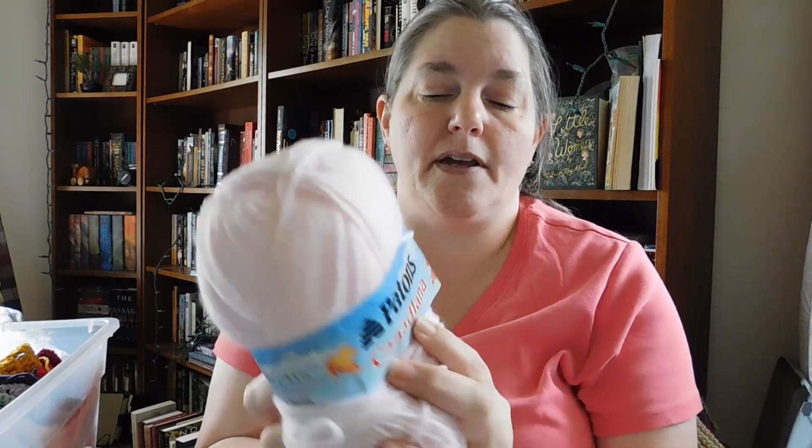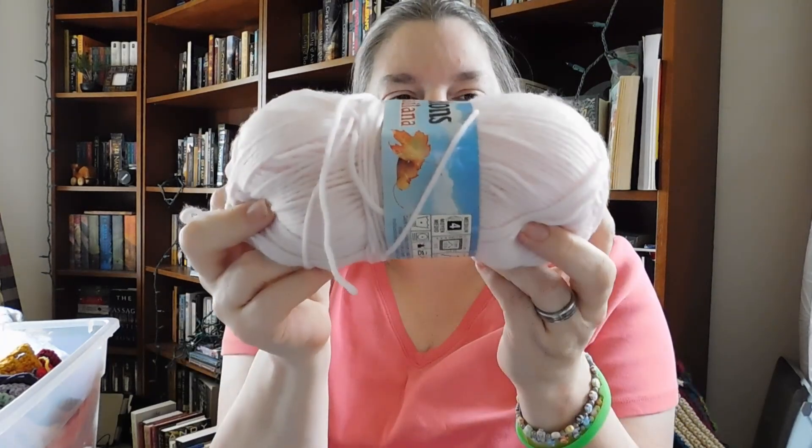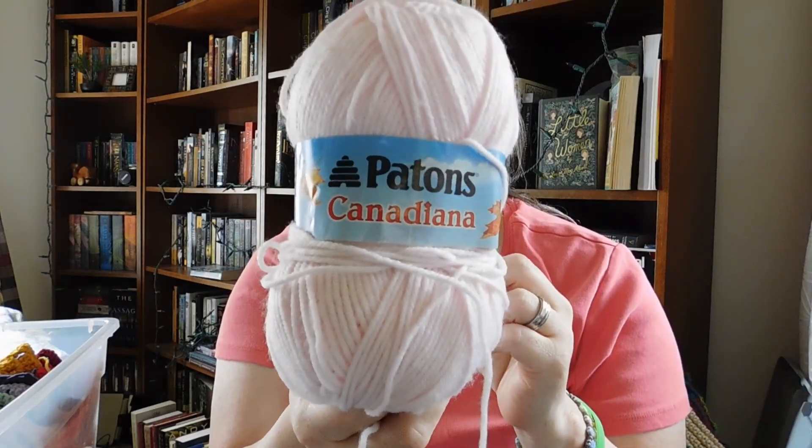Another ball of Patons Canadiana — number four medium weight, 3.5 ounces. This one's called Soft Pink. I like the color. You know, it's a lot of yarn — it's very overwhelming. I have a lot of yarn. My yarn stash is really big and it is really all over the place — it's a lot of companies and a lot of brands, because I could never settle on one that I liked more than the others. I like a lot of them for a lot of different reasons.